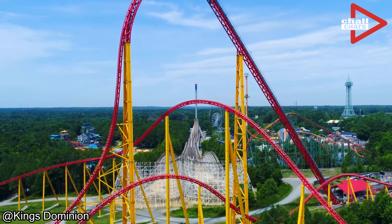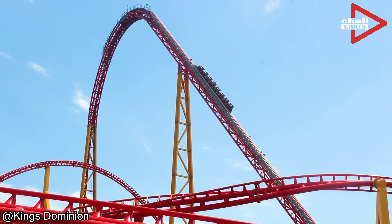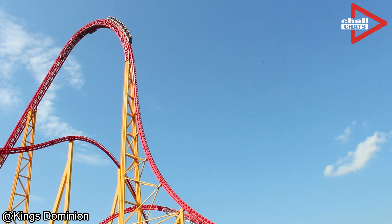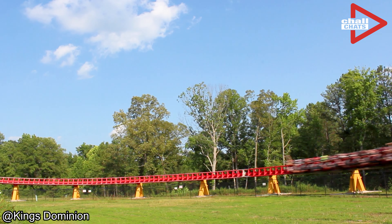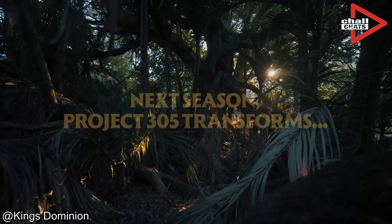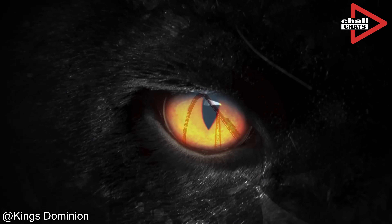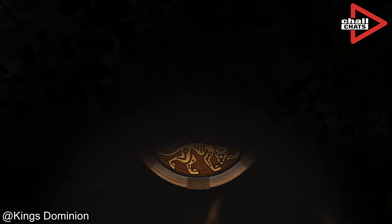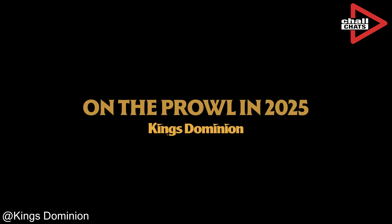For years, Intimidator 305 has ruled the skies of King's Dominion, challenging thrill-seekers with its towering drops and relentless speed. But now something new and even more powerful is on the horizon — something with claws, stealth and ferocity. Get ready because King's Dominion has just unveiled Pantherion, a jaw-dropping, pulse-raising reimagining of the iconic Intimidator 305. Inspired by the untamed power and grace of the panther, Pantherion brings a whole new layer of thrill, mystery and adrenaline to the park.